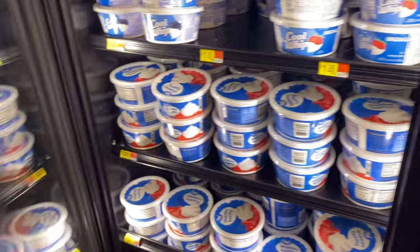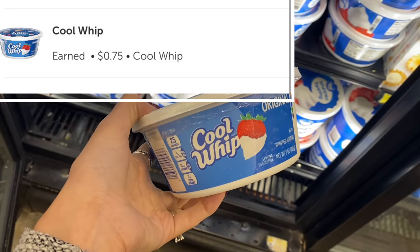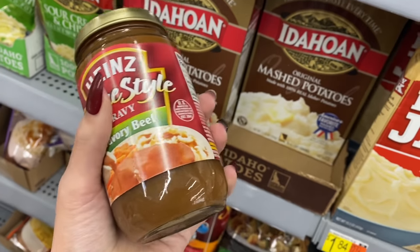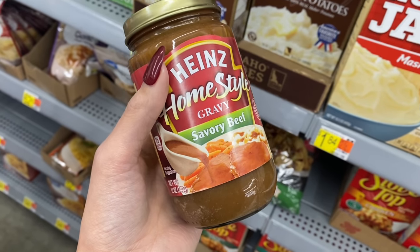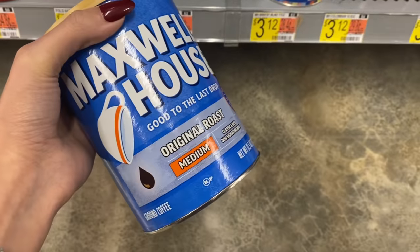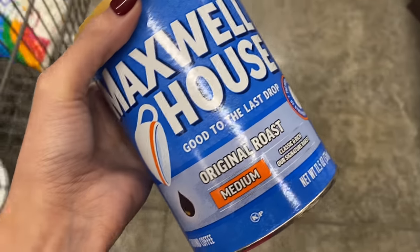We're also grabbing Cool Whip at $1.26 — $0.75 back on ibotta makes it $0.51. We'll get a bonus for grabbing it along with the other two items. We're also getting Heinz Gravy at $1.98, which is part of a ShopKick bundle with the marshmallows. The last item for the ShopKick bundle is Maxwell House Coffee at $3.12 — it worked for both scan kicks and buy kicks this time.